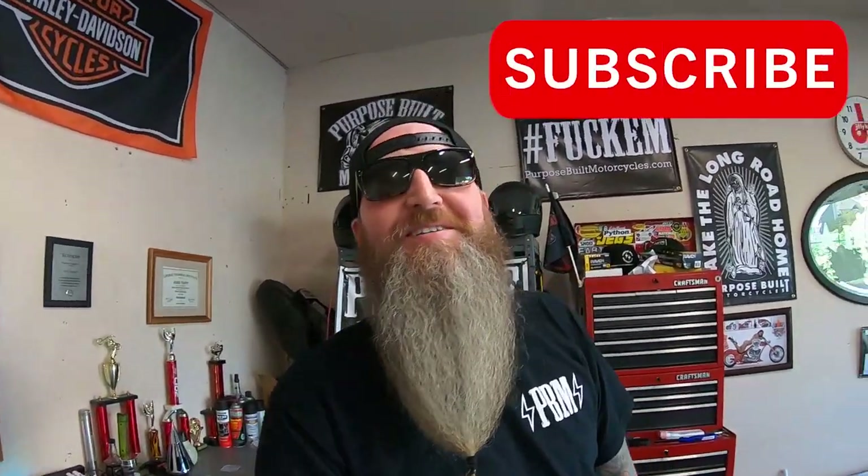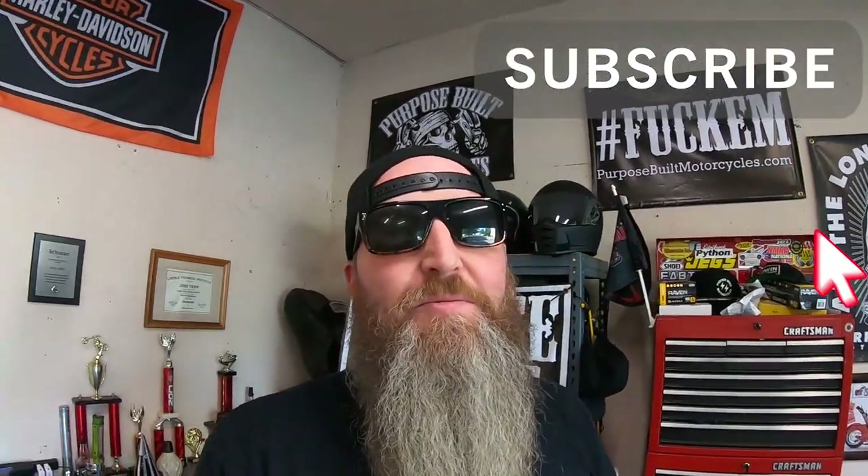Welcome back to the channel. We got a little surprise with the chopper — we were supposedly gonna work on it for the guy before he came to pick it up, but my buddy tells me he's already in town and wants to pick it up today. So we're just gonna tell a little bit of the story on the bike before he picks it up, and we'll film loading it up because he's got a little truck and I don't know if it's gonna fit. Let's go check out the bike real quick.